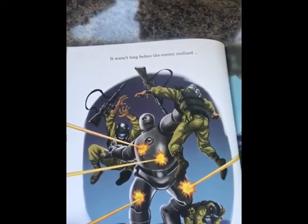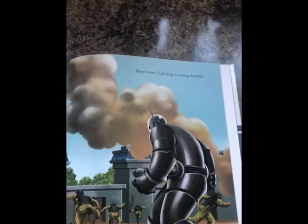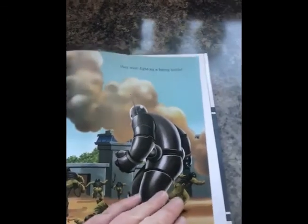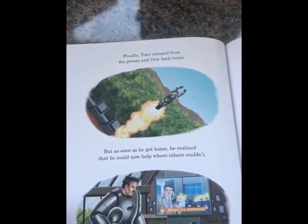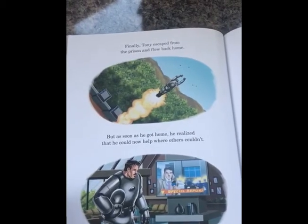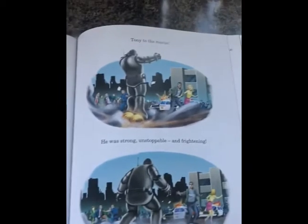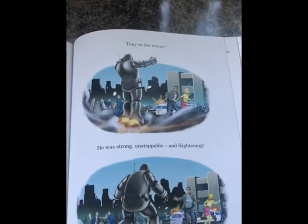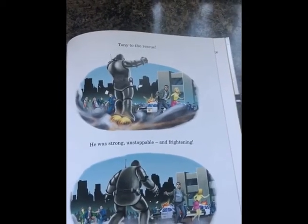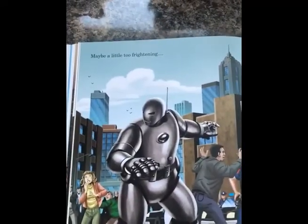It wasn't long before the enemy realised they were fighting a losing battle. Finally, Tony escaped from the prison and flew back home. But as soon as he got home, he realised that he could now help where others couldn't. Tony to the rescue. He was strong, unstoppable and frightening. Maybe a little too frightening.